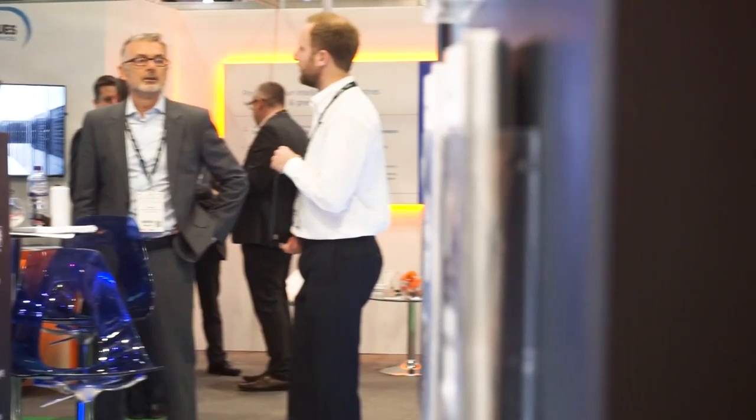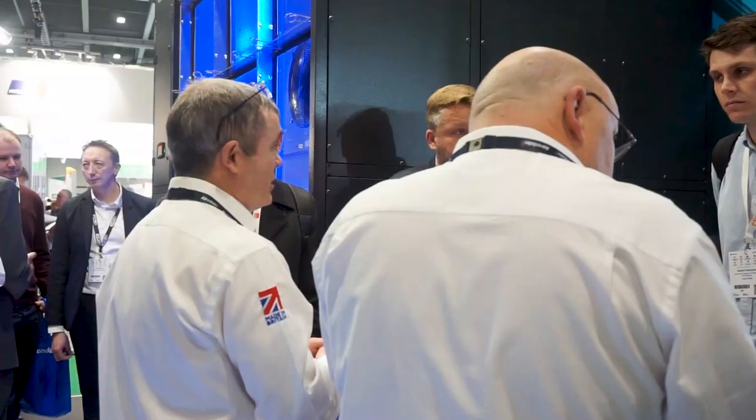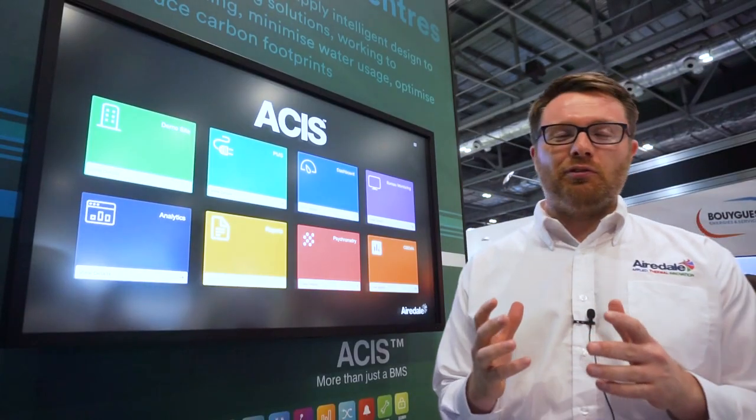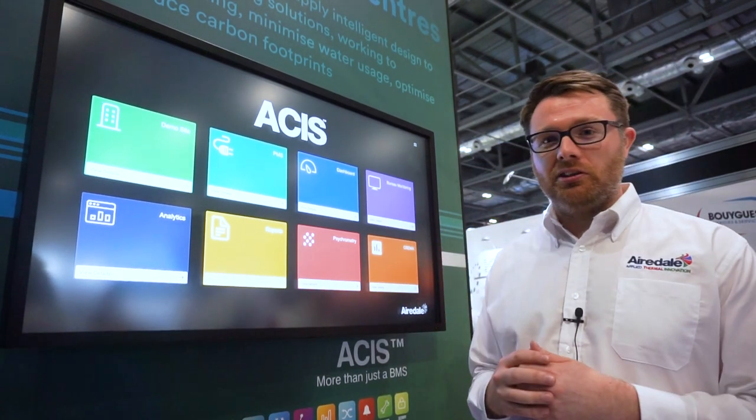Airedale Hill International are here to tell you how we can keep that data safe with our intelligent cooling solutions. You may know us for our amazing cooling solutions, but you may not know us for our amazing software solutions as well.